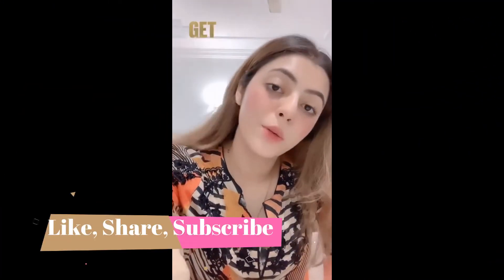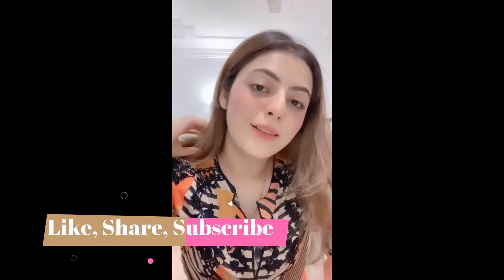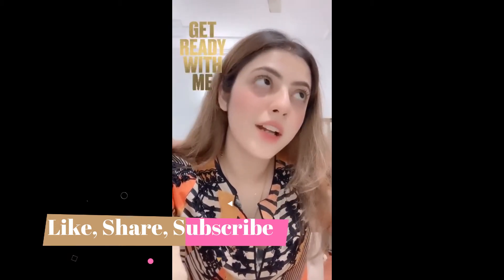Hi guys, so they are doing a get ready with me session. It's been a while since I have been on my stories, so it will be a long one — I will chat even so it will skip.